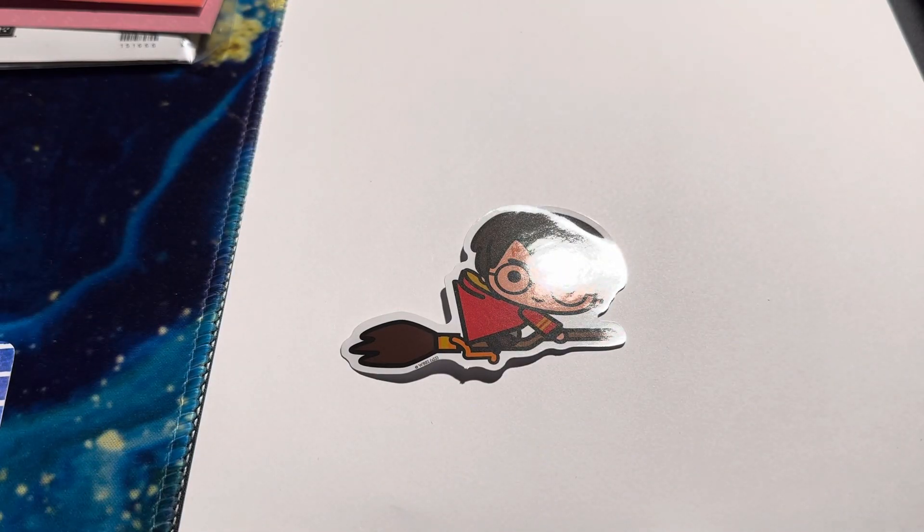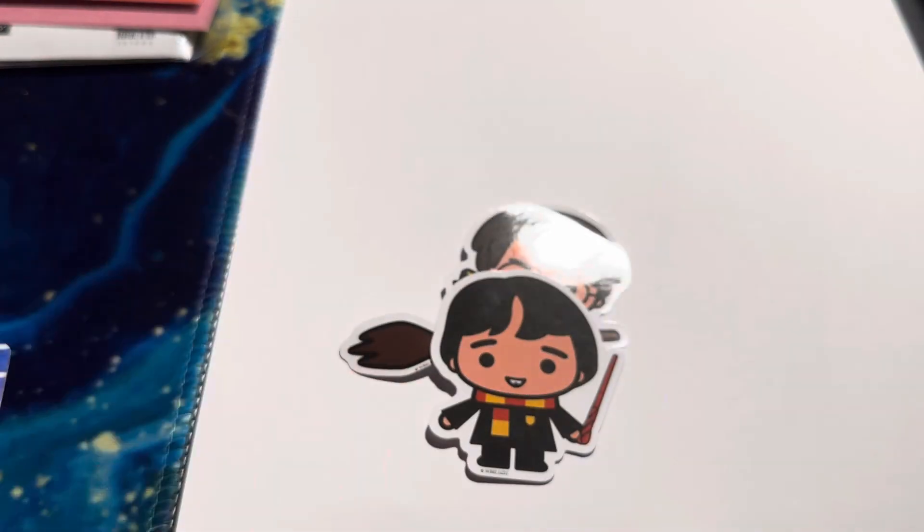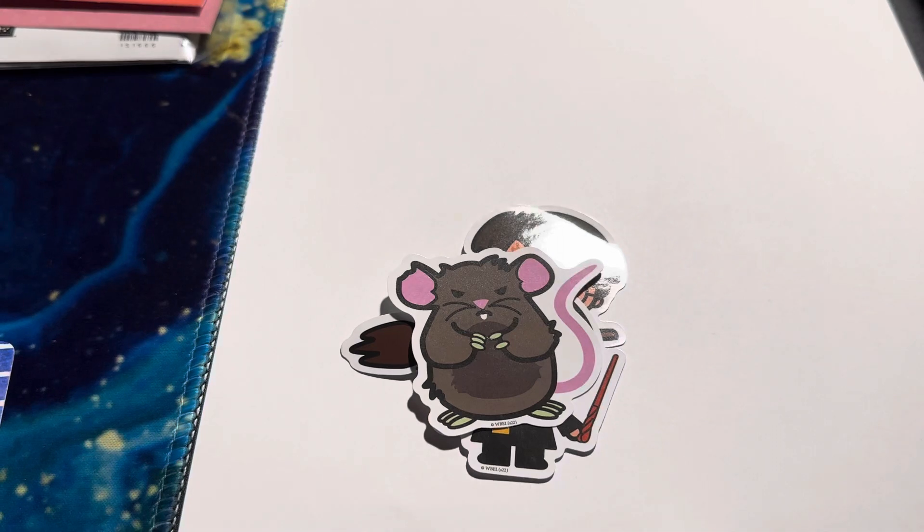Hey everybody, welcome back to my channel. It's Kelly and I'm here for hashtag Sticker Saturday hosted by Crafting Rose. Last week I had shared some fairy stickers that my friend had given to me, and then my husband gave me a bunch of stickers, so that's what I'm going to share with you today. There's 50 of them I think, and there is going to be glare — I apologize for that.